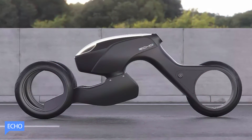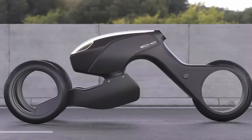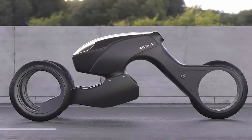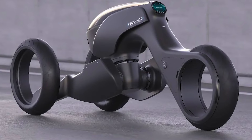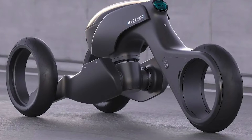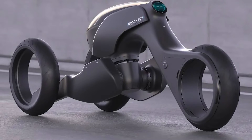Eco. Introducing the electric trike, a revolutionary and eco-friendly vehicle that combines the best of both worlds. With its agility surpassing four-wheelers and superior safety compared to two-wheelers, the electric trike is the ultimate future commuter.